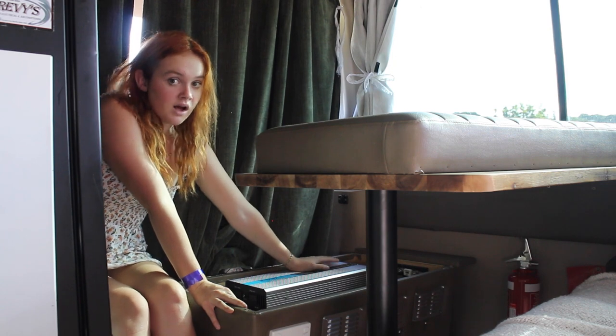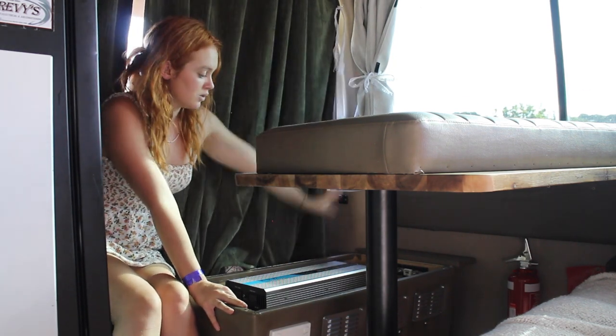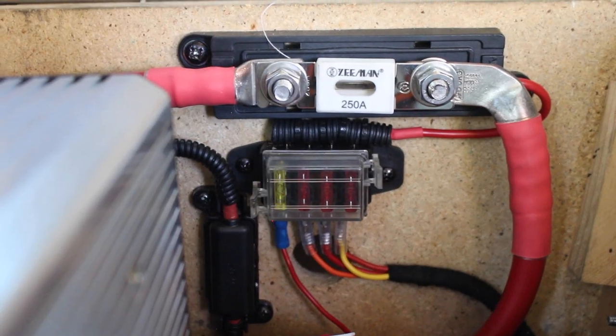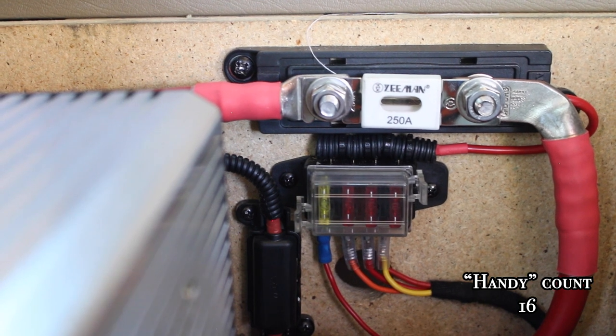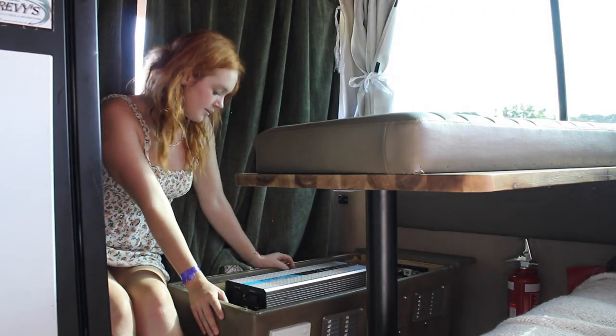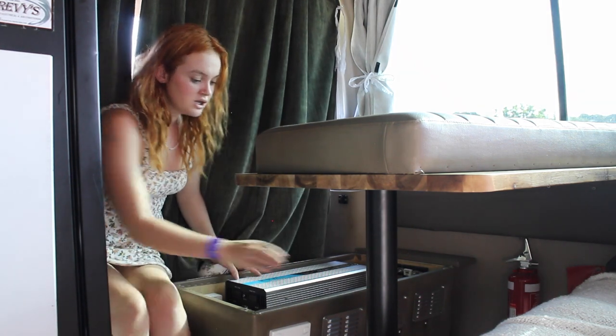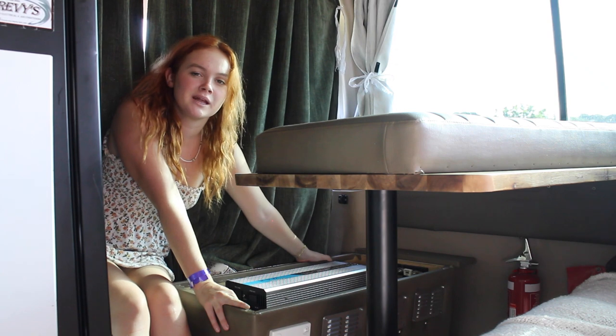All of our solar wiring runs down this wall and it's all hooked up into this system. We also have a little fuse box at the end here, which is really handy because we can access and replace a fuse if one of them blows. We've got two GPOs here, and then we've got another GPO at the back here which runs off of the mains power.